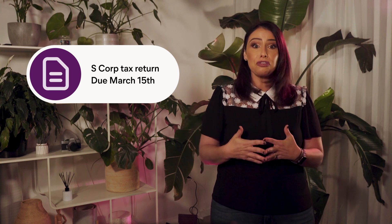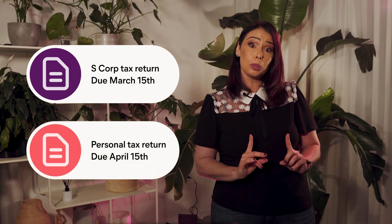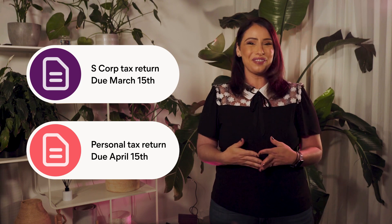Tax season changes with an S-Corp. Going forward, the owner will file two tax returns every year. The S-Corp tax return is filed first, on or around March 15th. Then the owner files their personal return on or around April 15th.